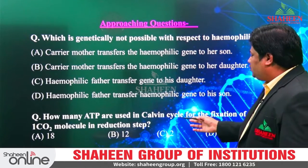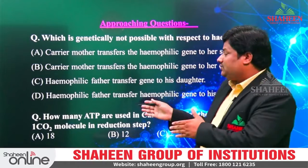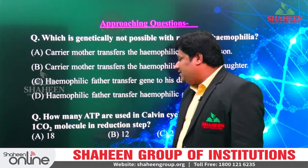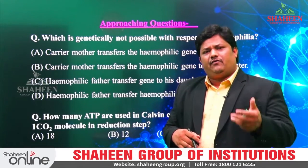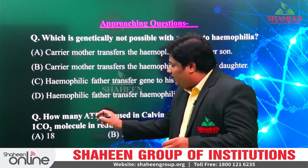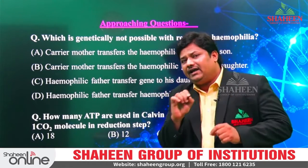Another example: 'How many ATP are used in the Calvin cycle for the fixation of one carbon dioxide molecule?' Most students read only half of the question and get a different answer. If you read the full question, you get a different answer. The full question asks: 'How many ATP are used in the Calvin cycle for the fixation of one carbon dioxide molecule in the reduction step?' — asking only about the reduction step, not the complete Calvin cycle. If you read the complete question and underline the things, there are very few chances of making an error. So every student should underline the keywords given in the question.